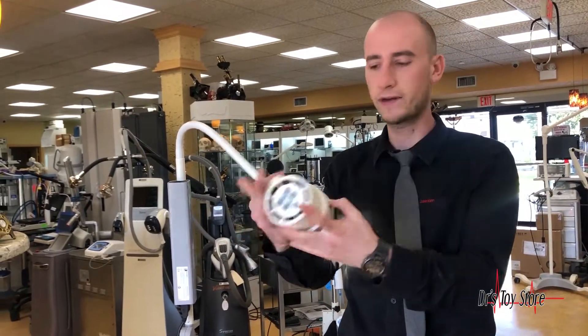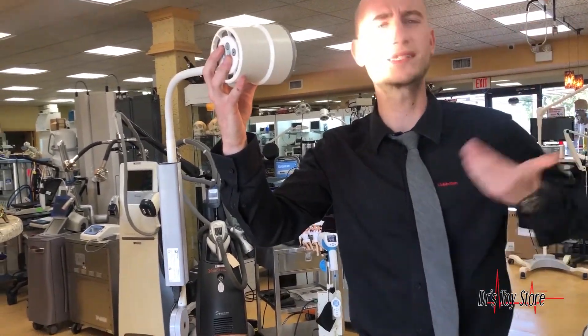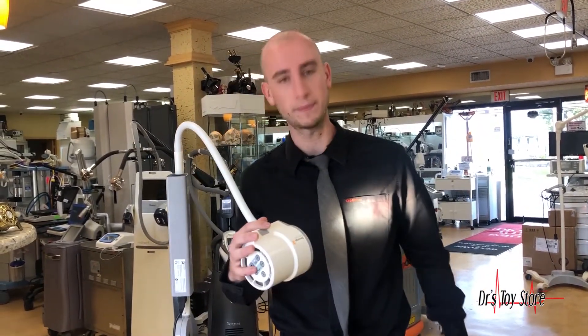If you're doing Botox or injections, you can't have that kind of intense light — you need to use the middle setting. It's a lot easier to withstand for the patient. Give us a call at 877-DRS-TOYS to get the medical lighting you need today.